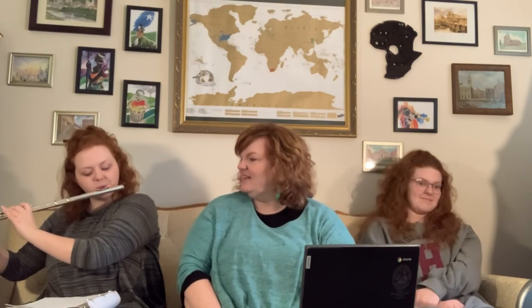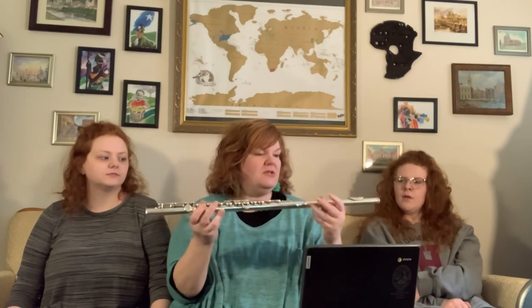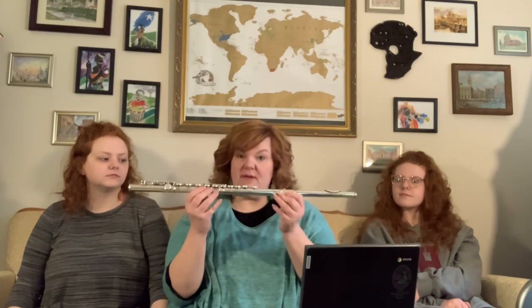Abby played us a song on the flute — 'All I Do Is Win.' You can see the different keypads on the flute, which you use to change the pitch to play a song. There really isn't a huge bell on the end of a flute — it's a very cylindrical instrument. It's a little different from many woodwinds because this one is made out of metal and it does not have a reed. Now we're going to talk to Ashley Grace about a reed instrument. Thank you, Abby.